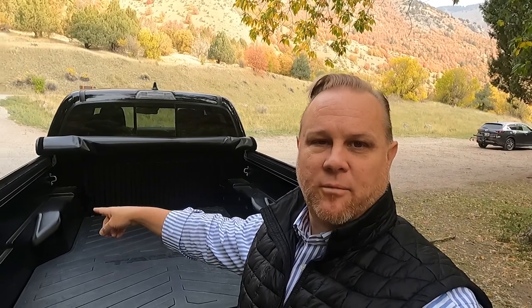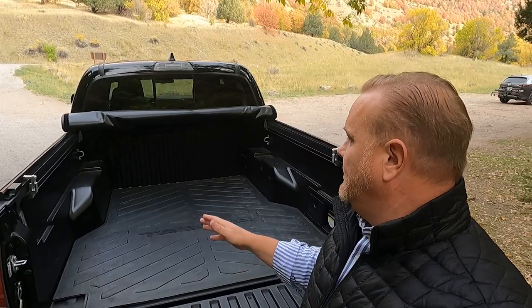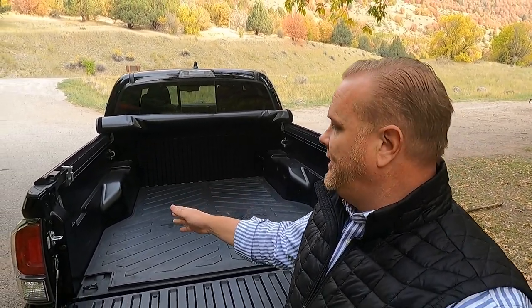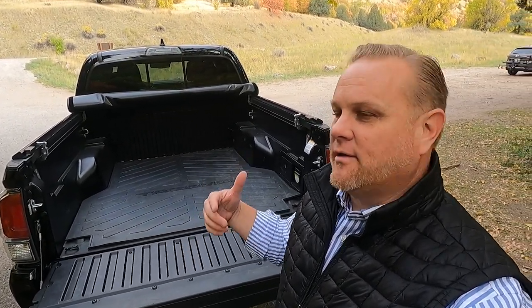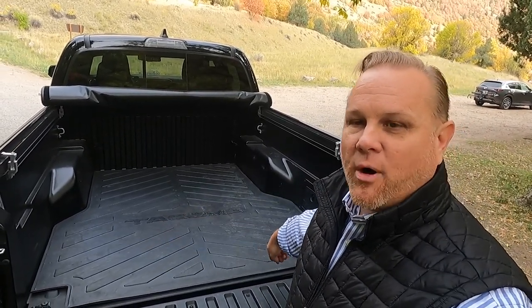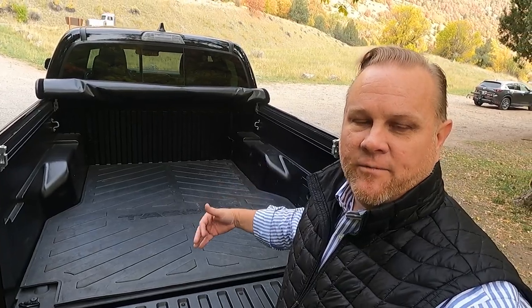Another thing to be aware of is the wheel wells on both sides — they do take up space in the back of the bed. When you're carrying things, your effective width is inside the wheel wells, not the outside edge. We were hauling a couch the other day and it was a snug fit right at the wheel wells, so you have to take that into account.